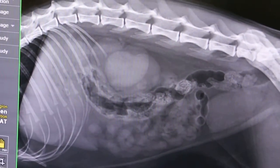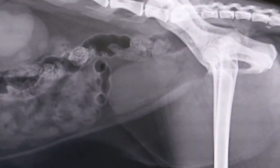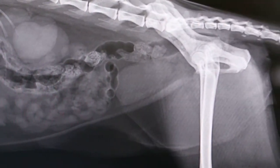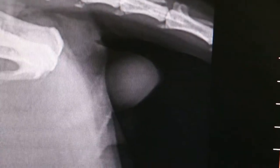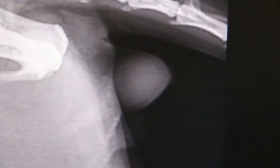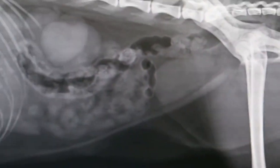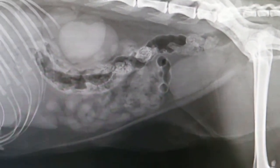Very much enlarged kidney, which I could feel. Now the bladder — I could feel it like a quail's egg, also quite enlarged, but can't see any stones. Then the penis is also enlarged. You can see the prepuce is enlarged. So we'll do the ventral dorsal view and see what's happening.